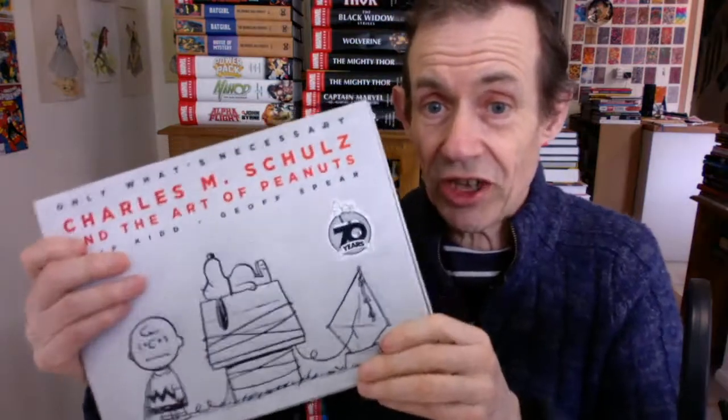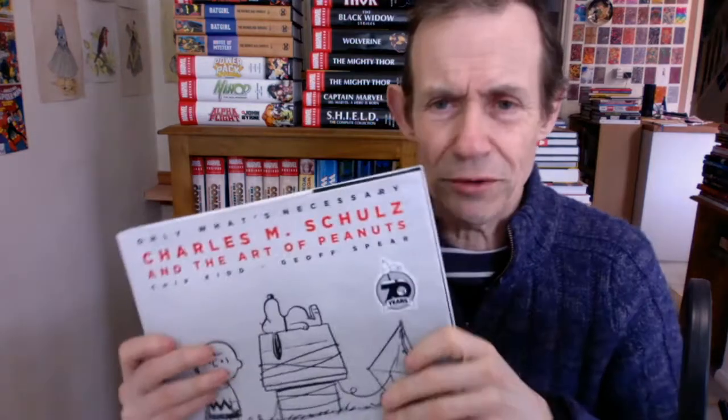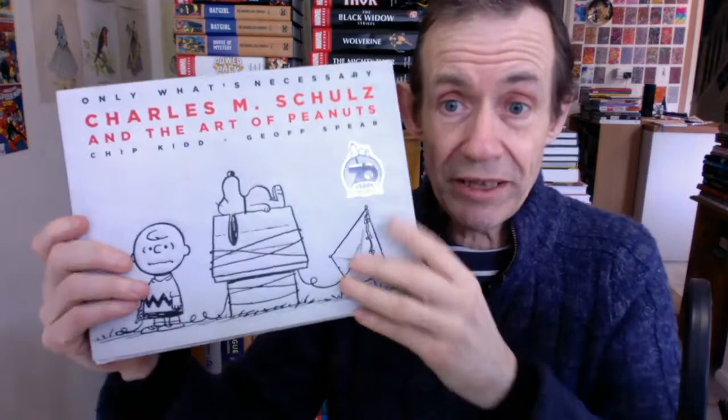Maybe someone will put something in the comments saying yes, there was a brilliant Christmas book back some years ago. A book similar to this devoted to all the Christmas strips would have been amazing — I would buy that. A Christmas book would be superb. Anyway, just odd that there's not much Christmas content in there. Totally recommended all the same.